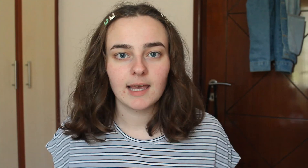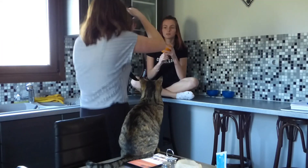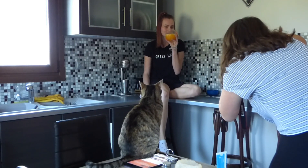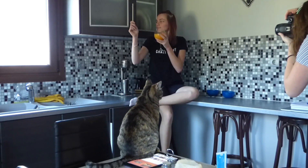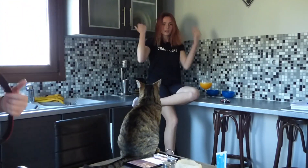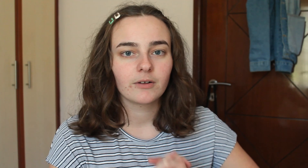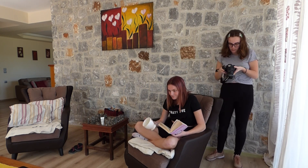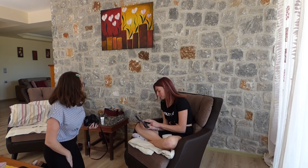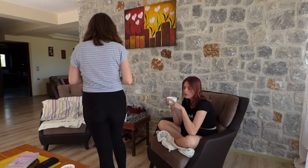For the next set of images we wanted a chilled kind of vibe, so we made a glass of orange juice and Gabriella sat on the counter in the kitchen. We tried to take some pictures there, although they didn't quite work out as we wanted — some of them are really nice but not exactly what we were going for. So we moved to the living room with the same cozy vibe, and this time I gave Bella a book as a prop and a mug instead of the orange juice.